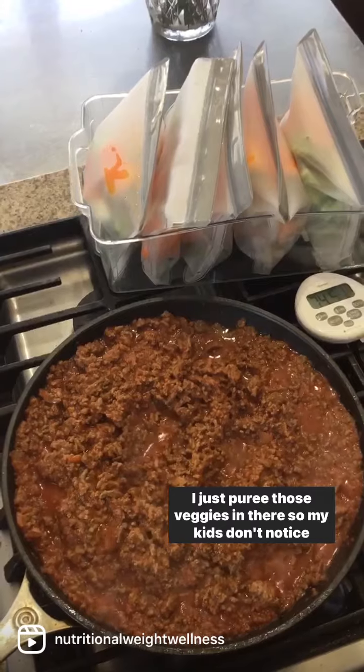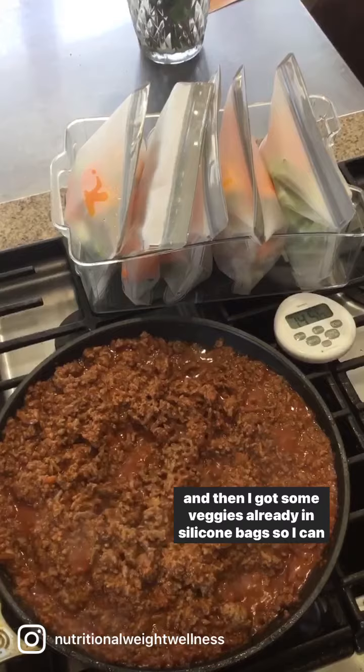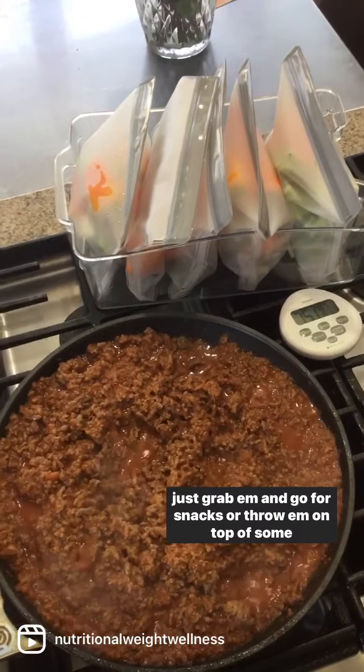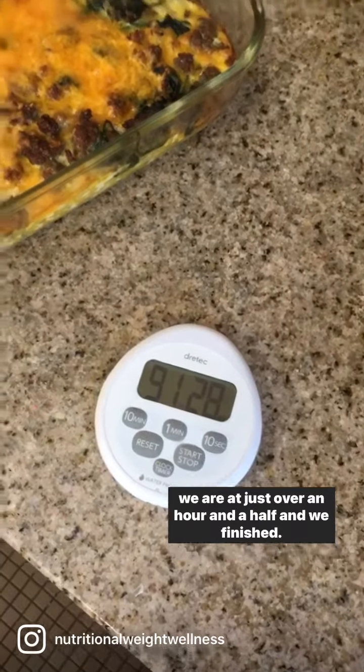I just puree those veggies in there so my kids don't notice. And then I got some veggies all ready in silicone bags so I can just grab them and go for snacks or throw them on top of some greens for a salad. We are at just over an hour and a half.